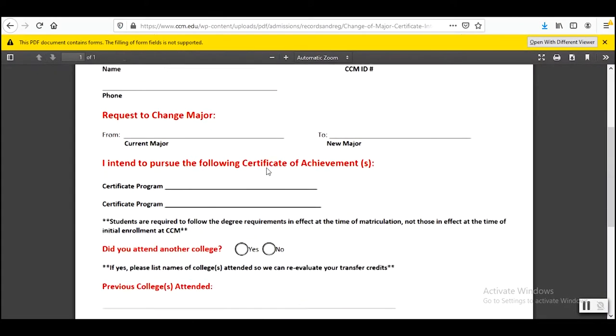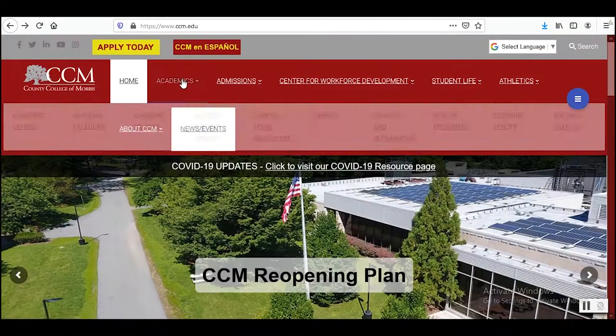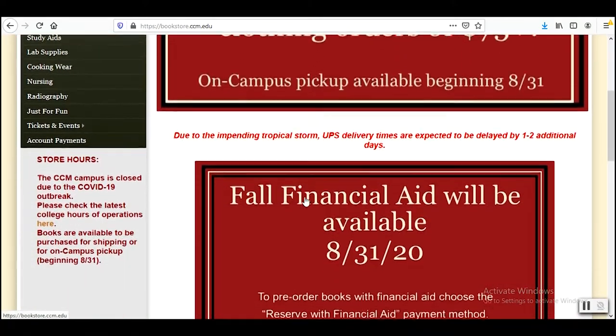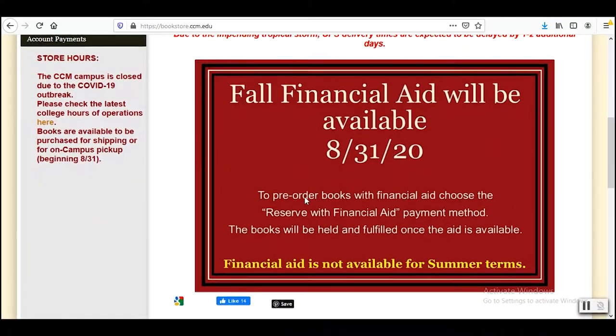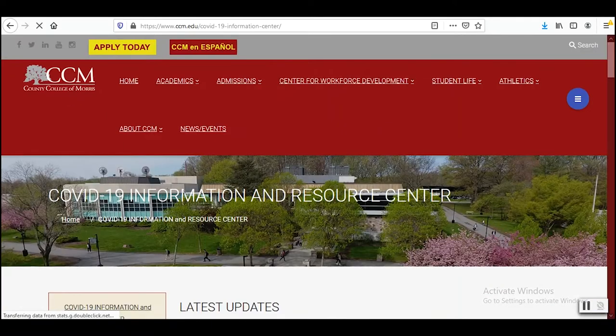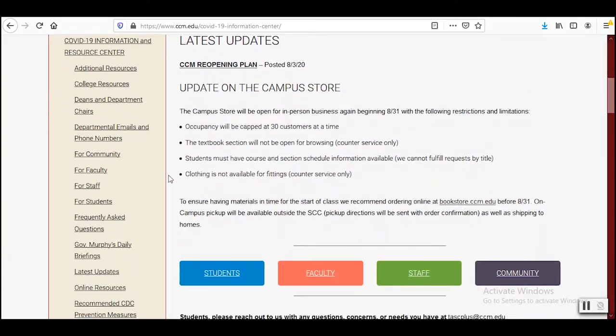Once you are registered for your classes, you can now find out which books and supplies you need. The Campus Store has all the course materials you need for your courses. You can find out what books you need through bookstore.ccm.edu or email your schedule to the Campus Store. The Campus Store provides books in various platforms such as through rentals, used, access codes, and e-books.